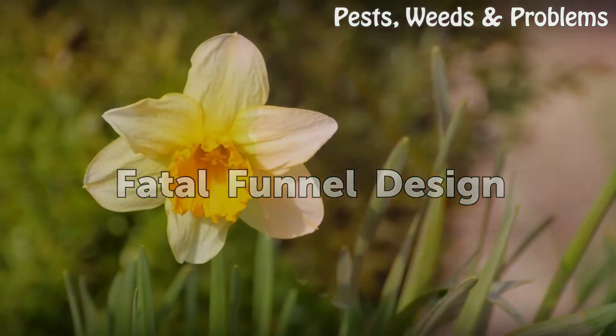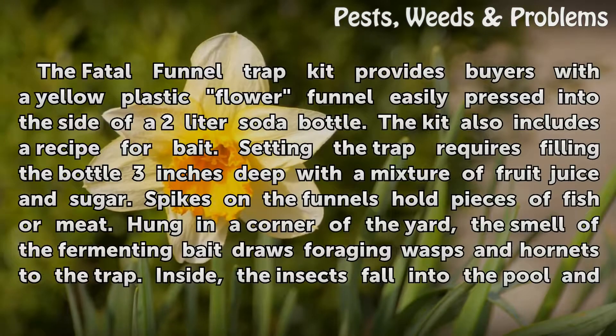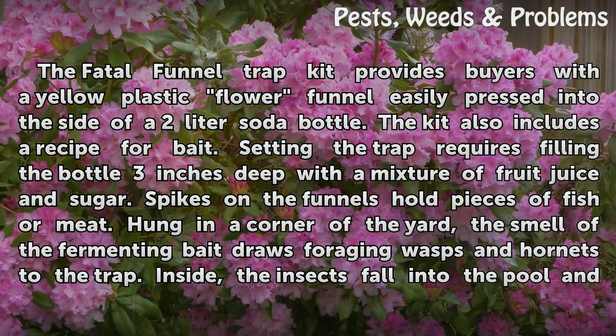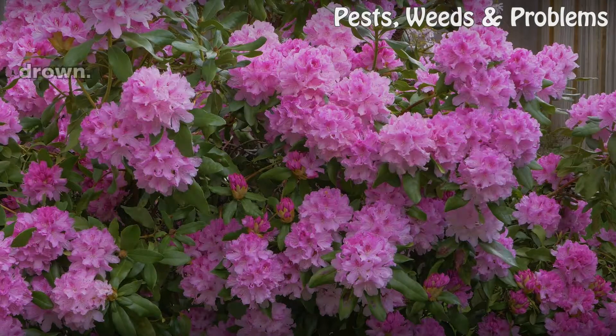Fatal Funnel Design: The Fatal Funnel Trap Kit provides buyers with a yellow plastic flour funnel easily pressed into the side of a 2-liter soda bottle. The kit also includes a recipe for bait. Setting the trap requires filling the bottle 3 inches deep with a mixture of fruit juice and sugar. Spikes on the funnels hold pieces of fish or meat. Hung in a corner of the yard, the smell of the fermenting bait draws foraging wasps and hornets to the trap, where the insects fall into the pool and drown.